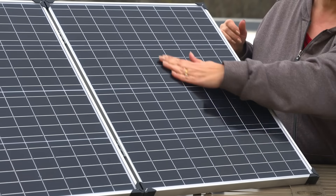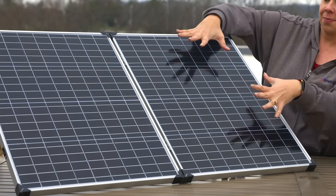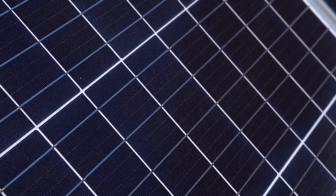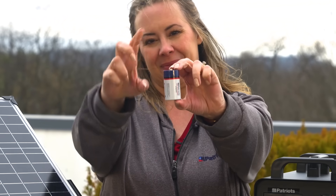Now this side is full of positive ions, and this side is full of negative ions. As the rays hit the positive side, it energizes the panel, making even more positive ions. It's the difference between the positive and negative side that makes the electricity, just like in something like this.